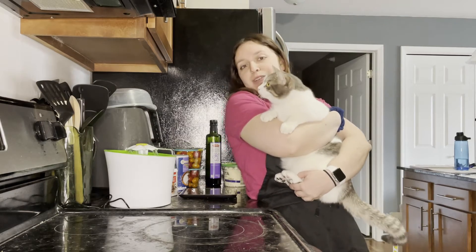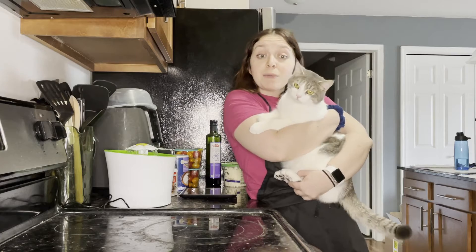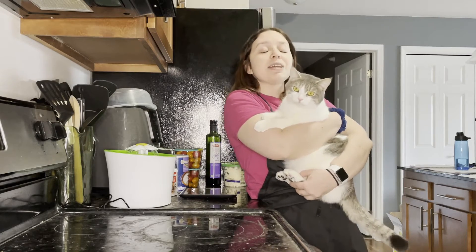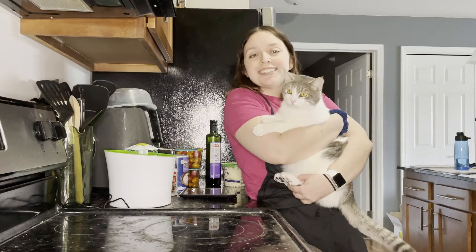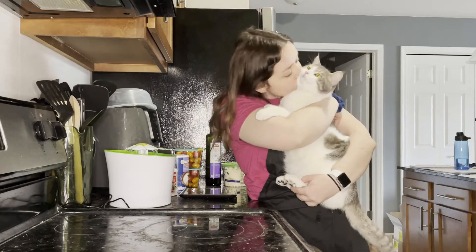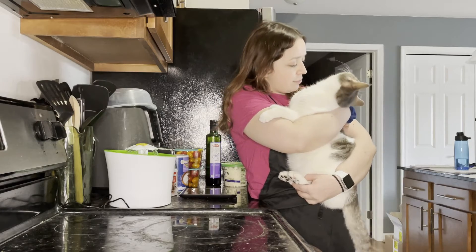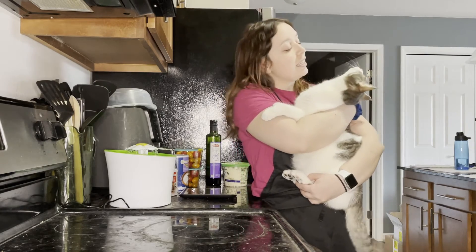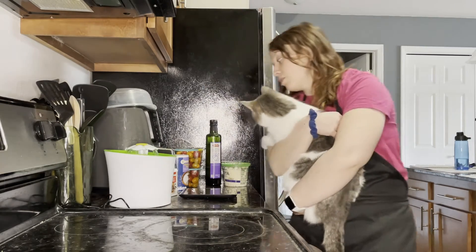I texted my little sister and was like, hey, can you send me some TikTok recipes? So she texted me a few. I'm making a pasta sauce from TikTok, and then I'm making some homemade meatballs with my favorite noodle. Currently we're waiting for my oven to preheat — it's kind of a crappy oven, so we'll see how this goes.